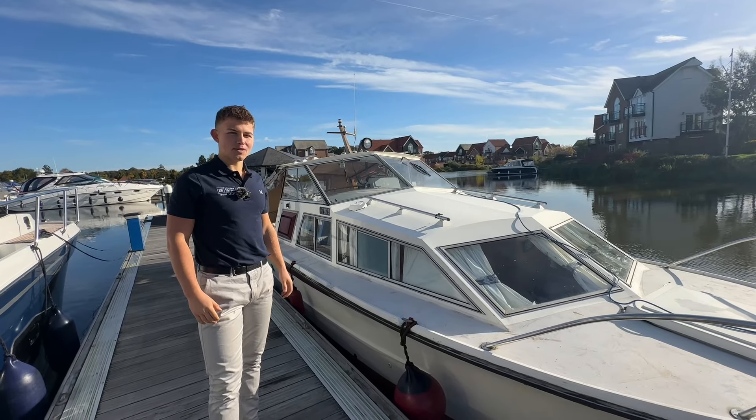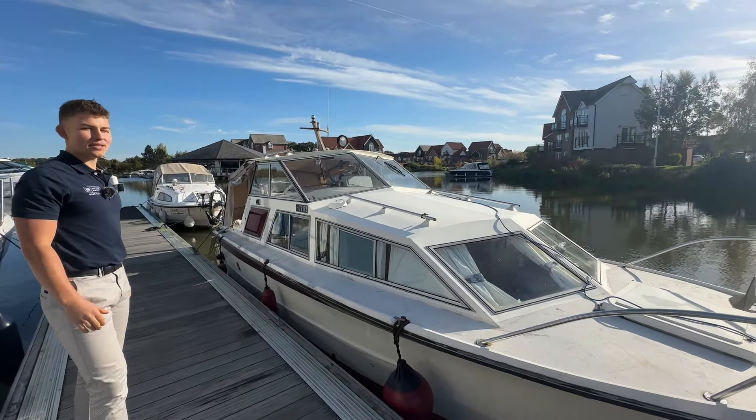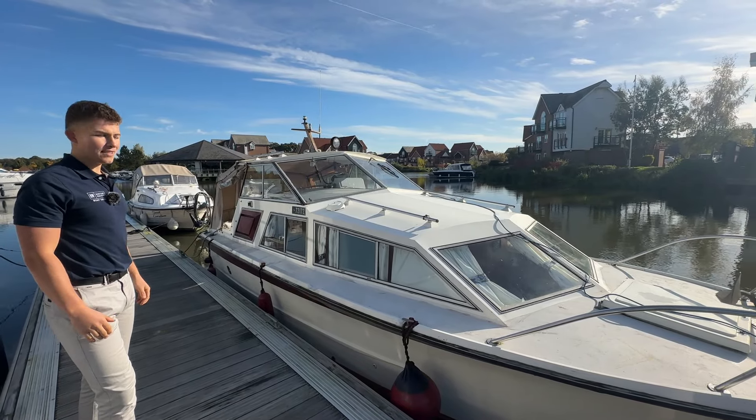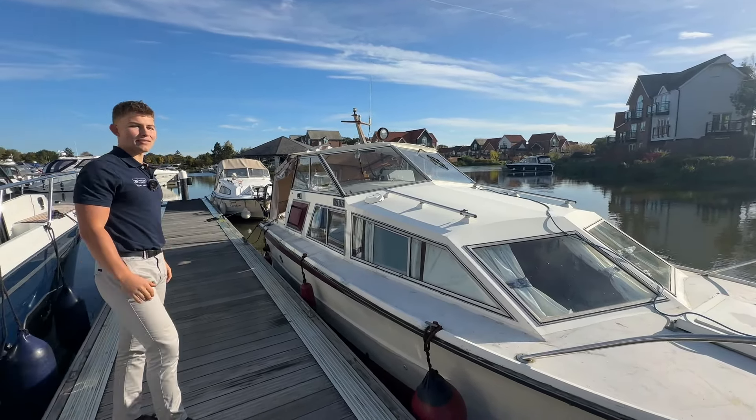Hello, this is Freddie from Burton Waters Boat Sales. Today I'll be showing you around this Freeman 24. She's a 1974 boat fitted with a Ford petrol engine. So let's go and have a look around.